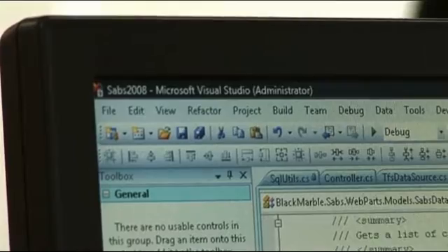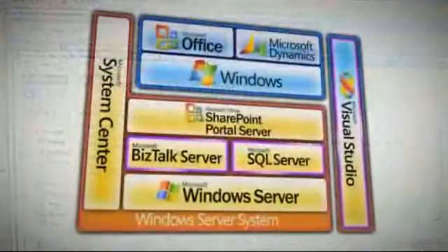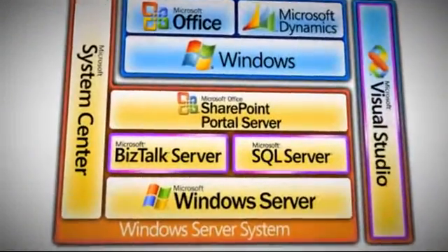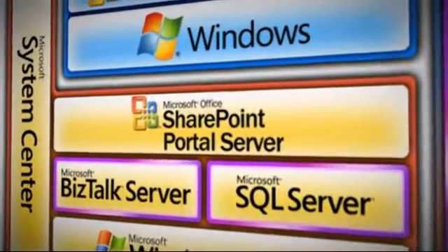Since we've moved over to the Microsoft technology stack on the development side, we've got better quality tooling such as Visual Studio, we've got better test tooling and an overall quality improvement. On the IT stack we've got a rich development stack, and our customer satisfaction has just improved through the roof.